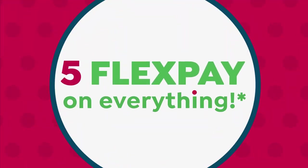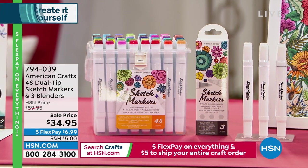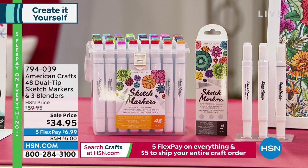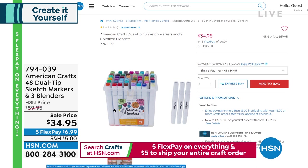We've got one more hour. Remember, five flex on everything — special craft day. We've got our American Crafts 48 dual-tip sketch markers with three blenders included, regularly $59, now down to $34.95. Available on flex at $6.99. A great way to create, and you get a huge value and a huge number of these.